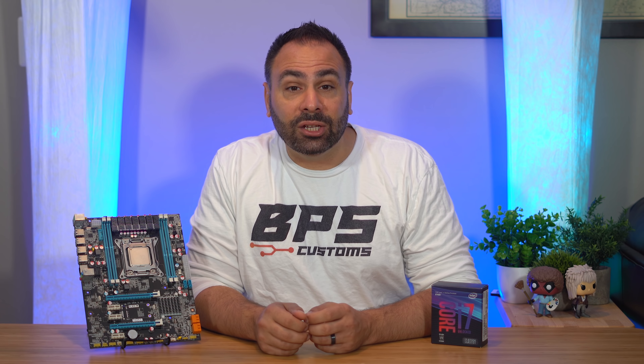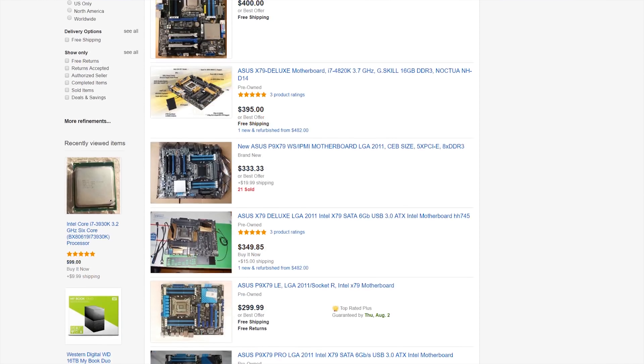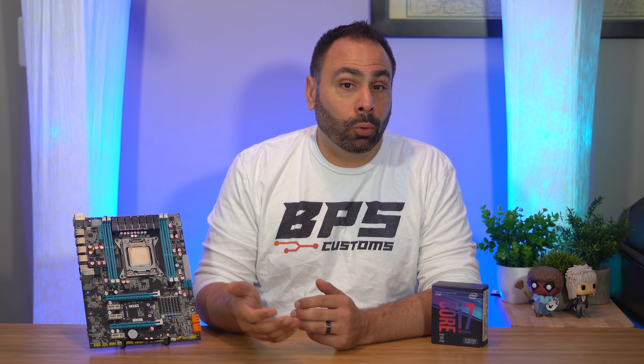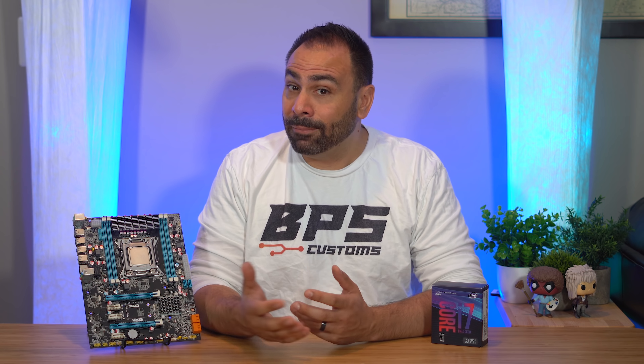Because Sandy Bridge E chips still have a good amount of utility and are more than usable in many scenarios, system builders searching for a home for their 3930Ks have fewer and fewer choices. I reached out to vendor contacts to try to source a board, but only one company still had one kicking around — an engineering sample they needed to keep in-house. I wasn't about to spend $400 on a motherboard I'd likely only use for this video. So I looked at other options: the Chinese market has realized there's still significant demand for X79 boards, and you can now buy new unbranded ones on eBay and Amazon for under $100.